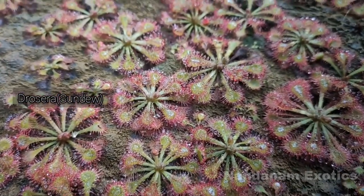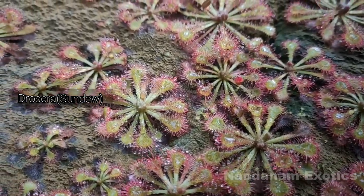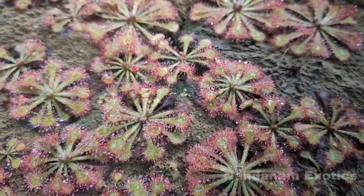Just to give you an example, these sundews that you're seeing are all red and dewy just because of the light they receive — otherwise they would just be really green.